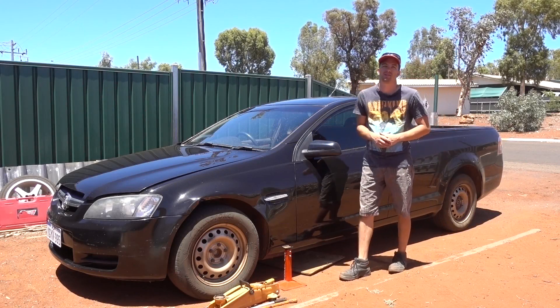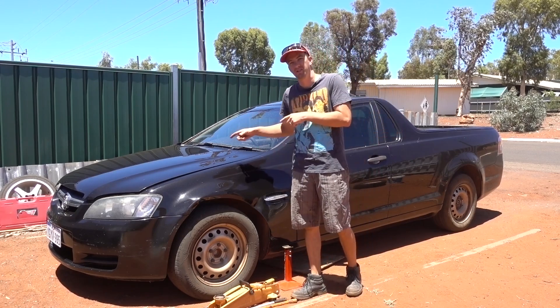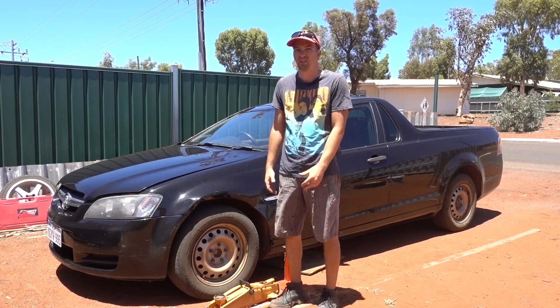G'day everybody and welcome to another episode of Automotive Carnage. In today's episode we continue work on the 2009 Holden VE that I stupidly bought for no apparent reason other than it was a really good deal.